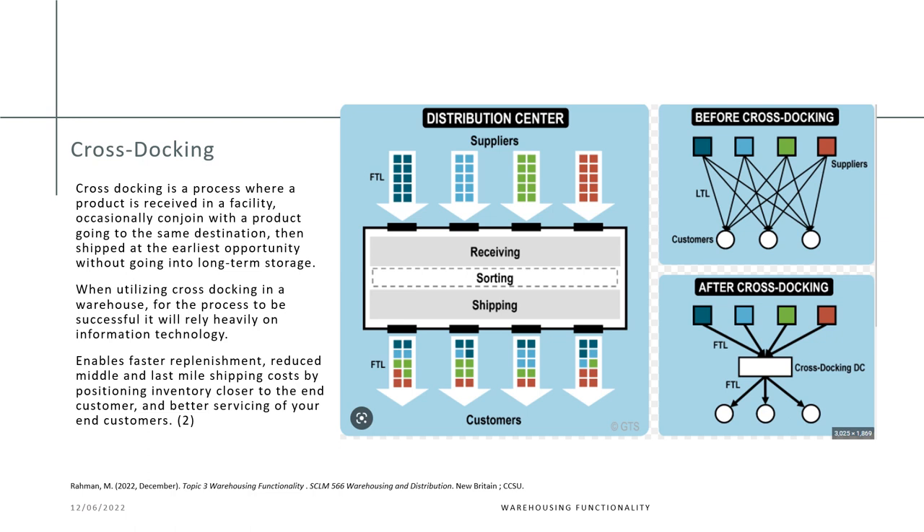Cross-stocking is a process where a product is received in a facility, occasionally conjoined with a product going to the same destination, then shipped at the earliest opportunity without going into long-term storage. When utilizing cross-stocking, the process relies heavily on information technology, which enables faster replenishment, reduces middle and last mile shipping costs by positioning inventory closer to the end customer, and better servicing of your end customer.